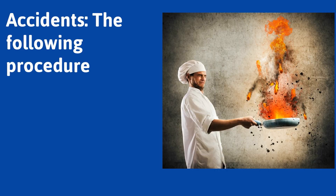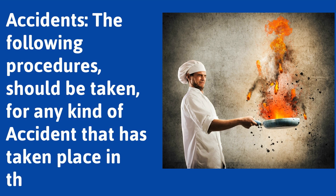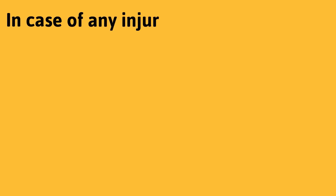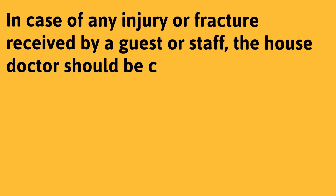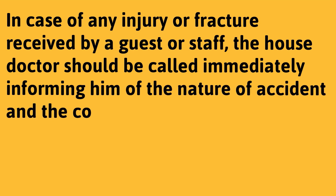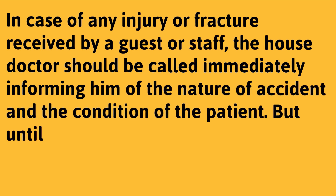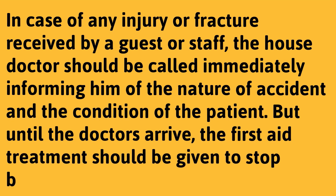Accidents: the following procedures should be taken for any kind of accident that has taken place in the hotel. In case of any injury or fracture received by a guest or staff, the house doctor should be called immediately, informing him of the nature of the accident and the condition of the patient. Until the doctor arrives, first aid treatment should be given to stop bleeding.